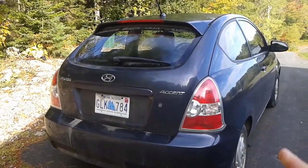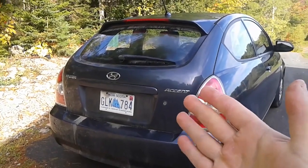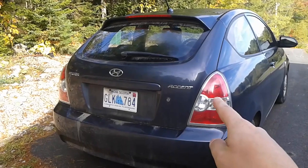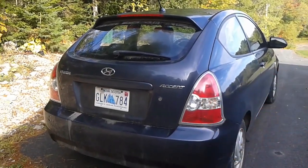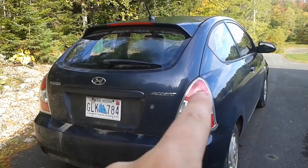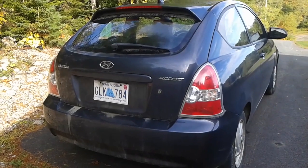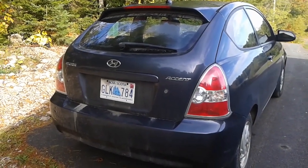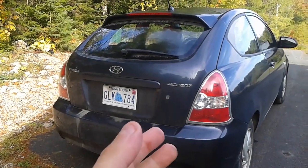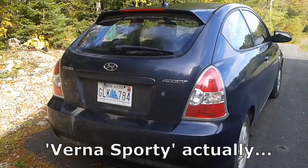Around the back, I always thought it was an interesting design. The Accent hatchback had some small design cues the sedan didn't have. For example, the taillights on the hatchback had a chrome treatment around the outside edge — sedans didn't get that, presumably to make the hatchback more sporty. Funnily enough, in the South Korean market, the model name for the hatchback version was actually the Accent Sporty.